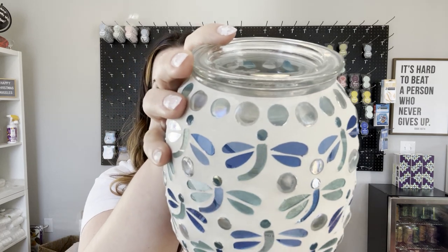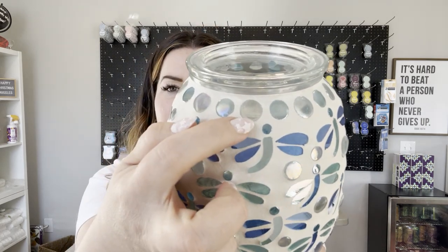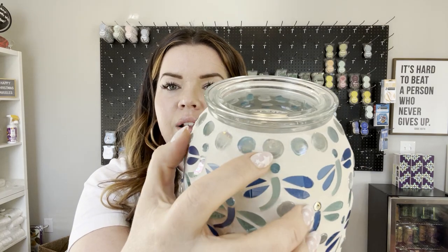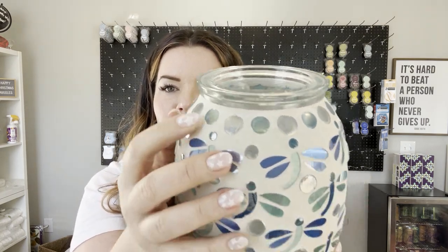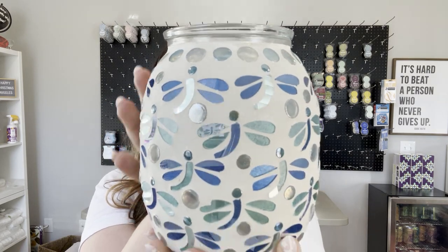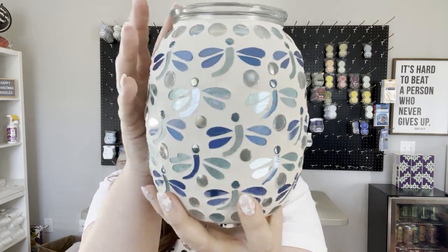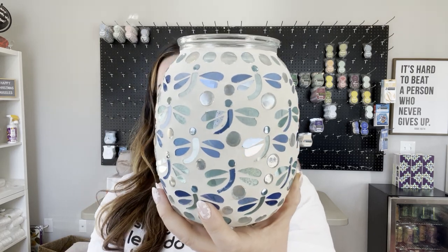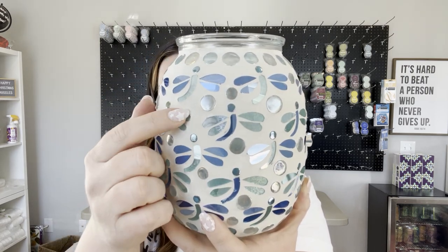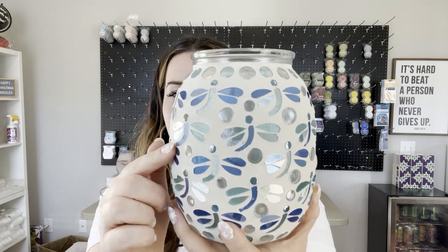What I didn't notice until I turned the warmer on was that these are clear and these are blue, and they alternate in size — larger, smaller, larger, smaller — all the way around from the clear and the blue glass. This is honestly really, really pretty. This is all mosaic glass pieces, and this is sort of your grout of sorts.